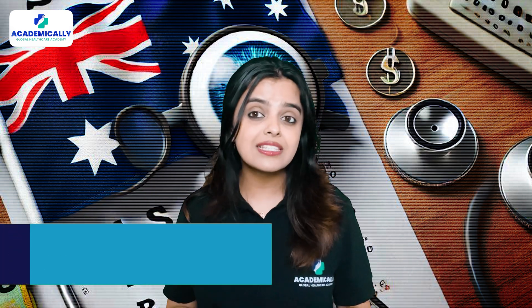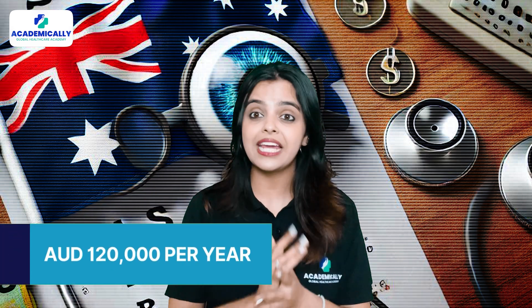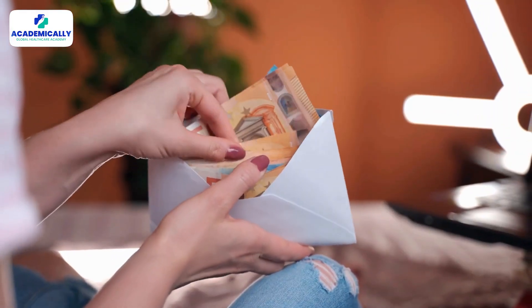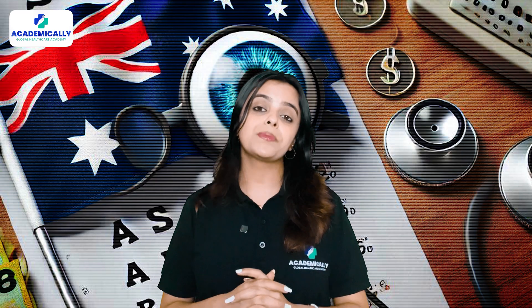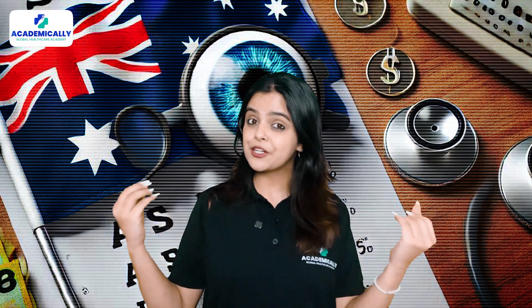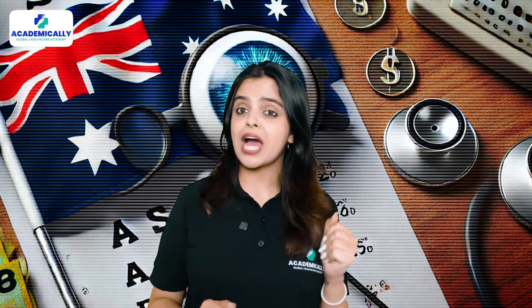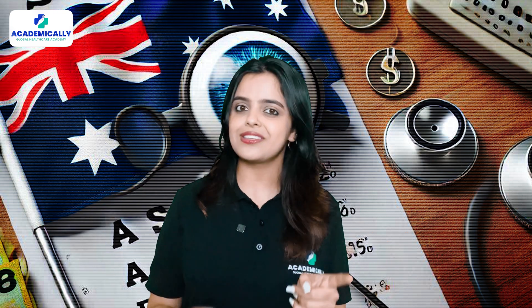Becoming an optometrist in Australia does take a lot of effort and dedication, but the financial and professional rewards are well worth it. With an average salary of AUD 1 lakh 20,000 per year and the potential to earn more as you gain experience, this is a career that promises both stability and growth. If you're passionate about eye health and ready to take on the challenge, Australia offers incredible opportunities for optometrists.